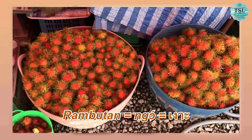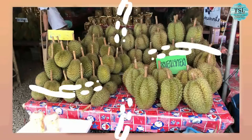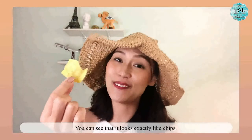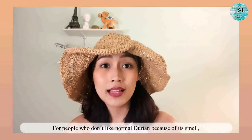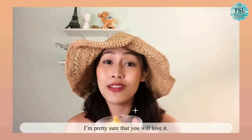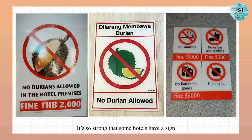Yes — Rambutan, or in Thai it is ngok. Salaka, in Thai it is sala. And the last one, the king of fruits — Durian, or in Thai it is tupriyan. And for durian, it's also fried just like this. You can see that it looks exactly like chips — it's very crispy, you can hear that! For people who don't like normal durian because of its smell, I think fried durian can be another good choice since it doesn't smell at all. I'm pretty sure you will love it. However, if you travel and buy durian back home, make sure you pack it nicely because its smell is quite strong. It's so strong that some hotels have a sign that durian is not allowed.